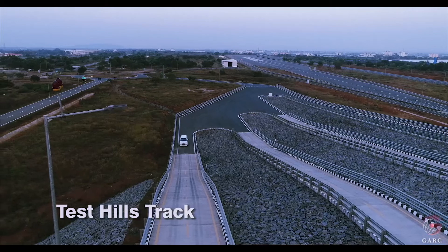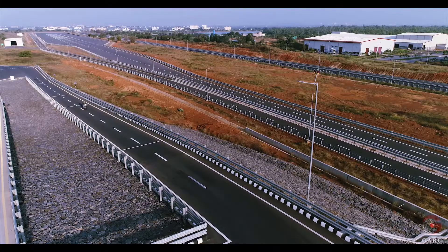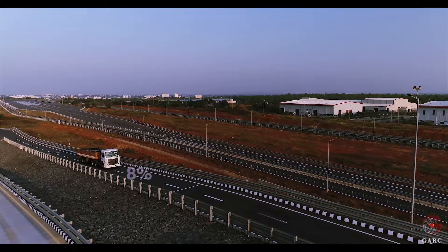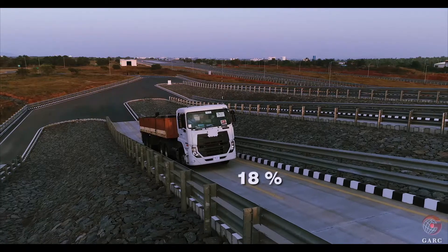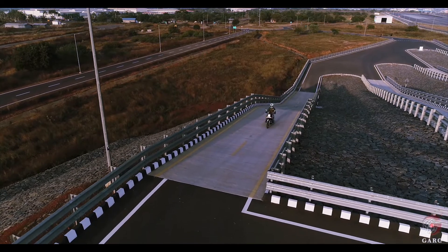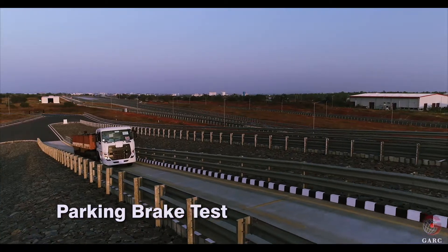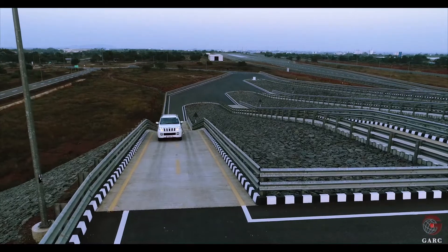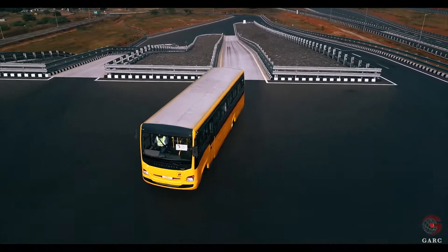GARC has four lanes of test hills track with five different gradients such as 6%, 8%, 12%, 18%, and 28%. Some of the tests performed on this track include the parking brake test, gradability test, hill ascent and descent control, axle durability test, etc.